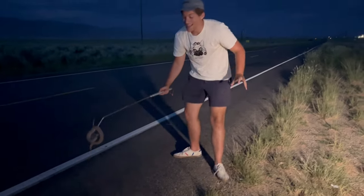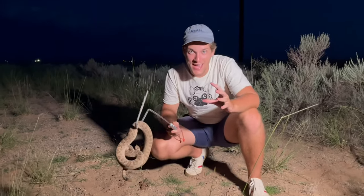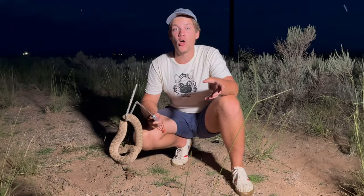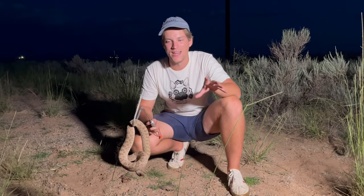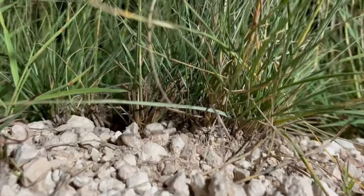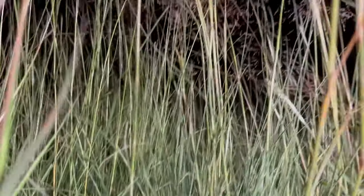All right guys, that is what we're looking for — this is the prairie rattlesnake. This is the most wide-ranging rattlesnake in all of North America. They live all the way up in Canada and all the way down in Mexico and everywhere in between. This is the specialist of the Great Plains, and this nice brushy habitat is absolutely perfect for the snake to find its preferred prey.